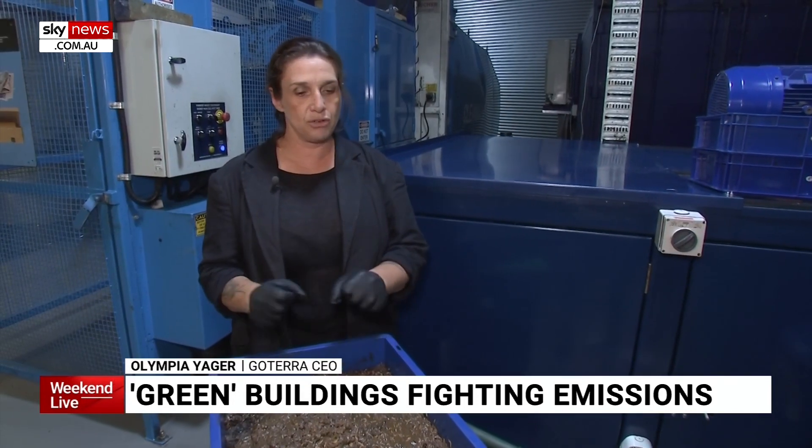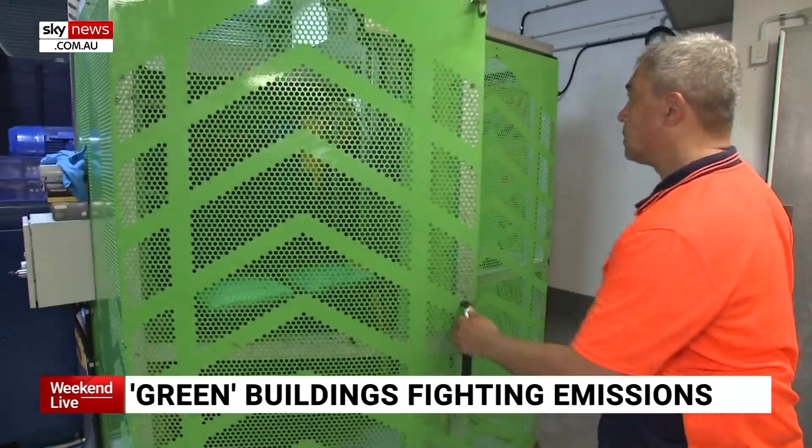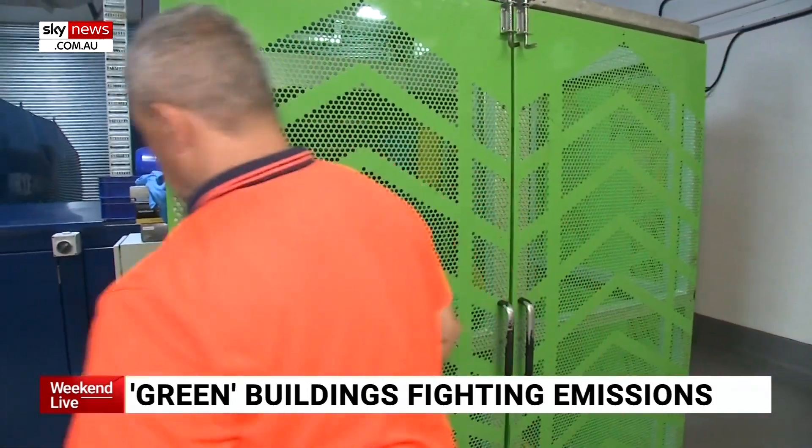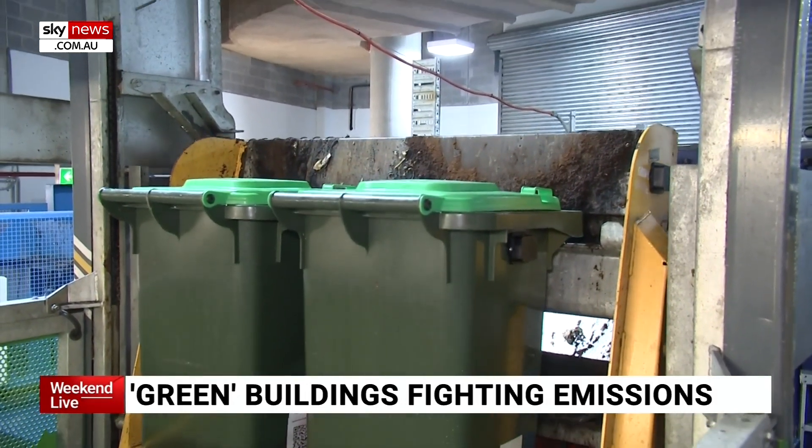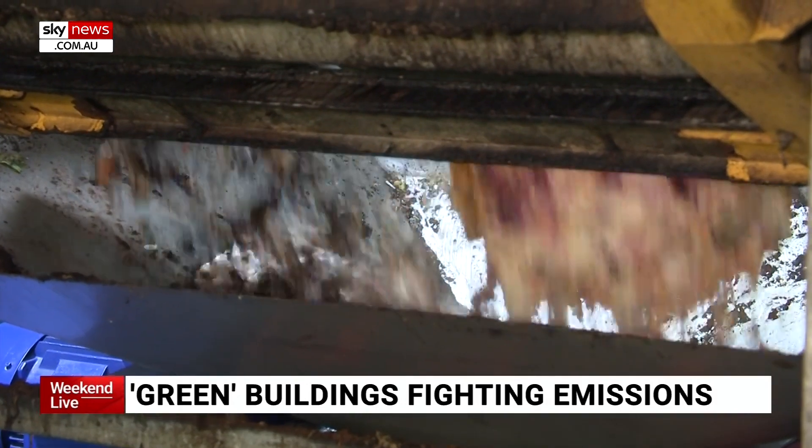What we've done is created a robot that makes it so that that can be done autonomously. So businesses like the Barangaroo precinct can utilise that capability on site and manage their organics right where they create it.